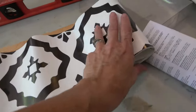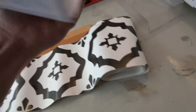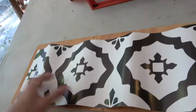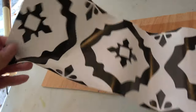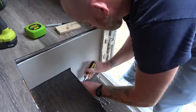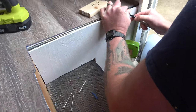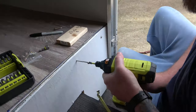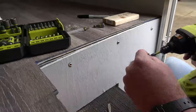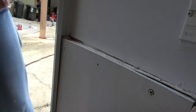This material is actually made for stairs, which is pretty cool. It's just a little peel-and-stick, kind of like wallpaper, and it goes right on.